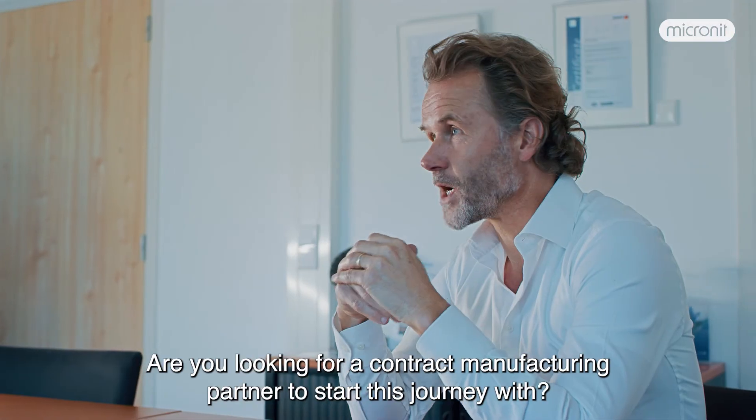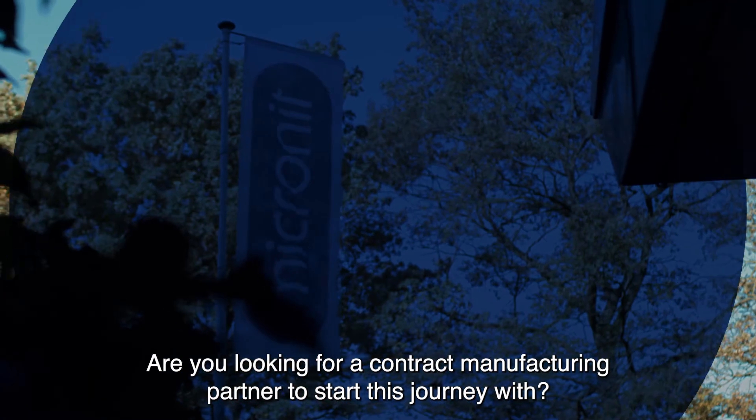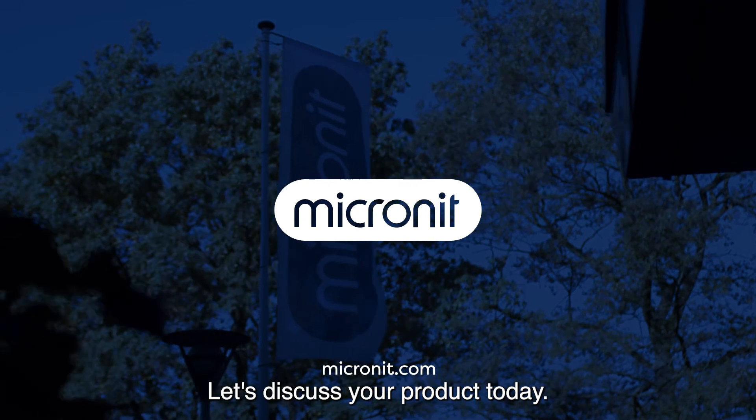Are you looking for a contract manufacturing partner to start this journey with? Let's discuss your product today.